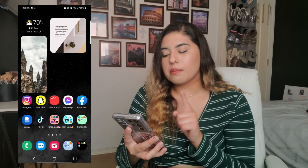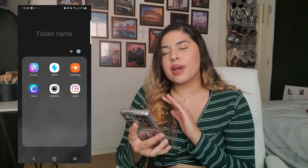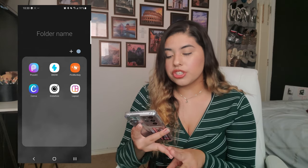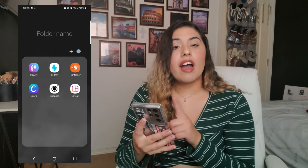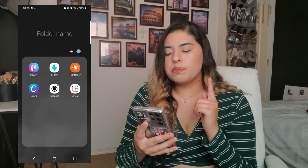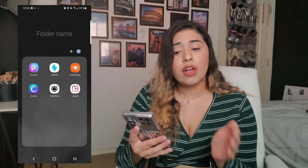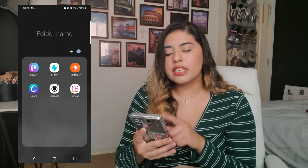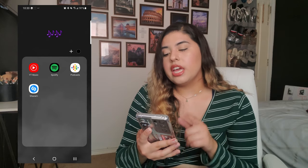My bottom bar apps are my phone, messages, camera, and an editing section. For editing thumbnails and pictures I have PicsArt, Snow, PicMonkey, and Canva for thumbnails. If you want a video on how I make thumbnails I'll definitely do that. I also have InstaSize and Layout.